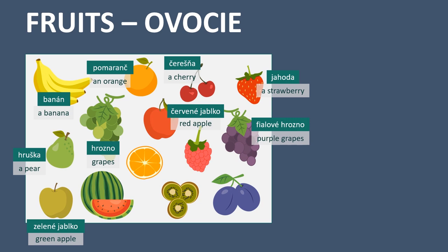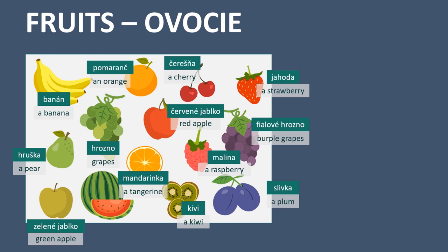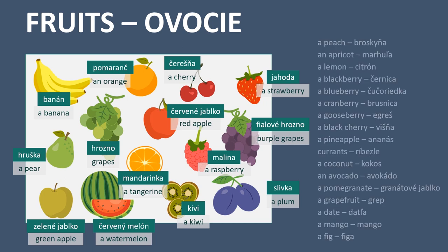Purple grapes - fialové hrozno. A plum - slivka. A kiwi - kiwi. A tangerine - mandarinka. A raspberry - malina. And watermelon - červený melón. I also added more fruits so you will hopefully know all the vocabulary you will need.